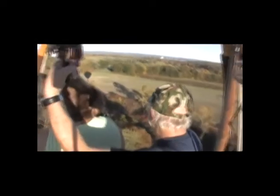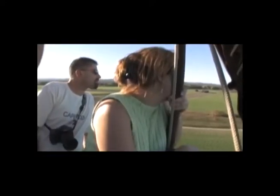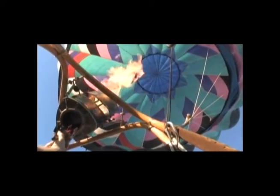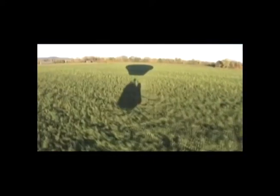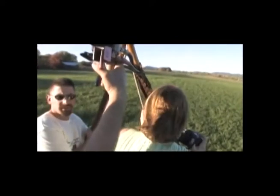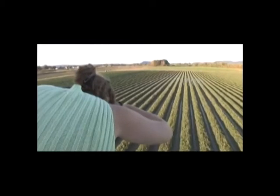We fly in the direction of whichever way the wind goes. Different days will have different directions depending on the wind at different altitudes. Sometimes it's only one way and that's the only way you go. Other times you can actually steer the balloon by knowing at different altitudes where you can go to get a wind change.